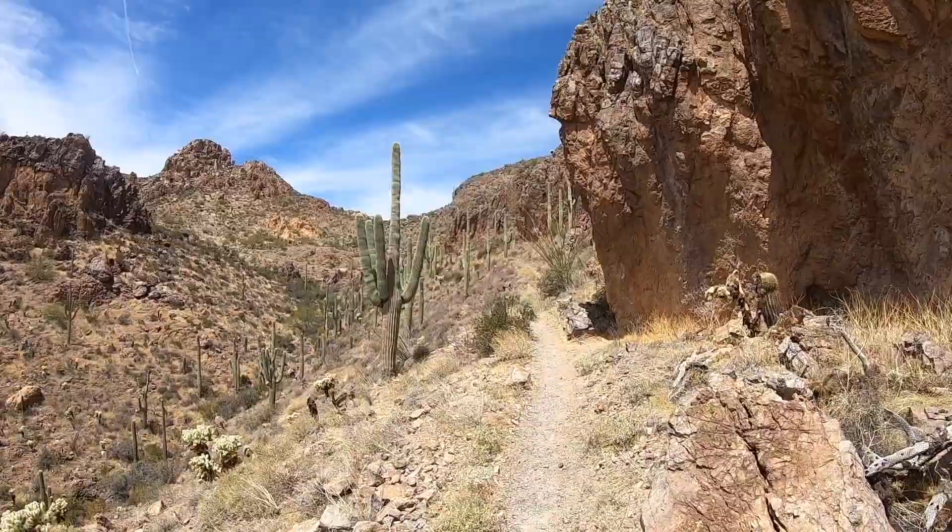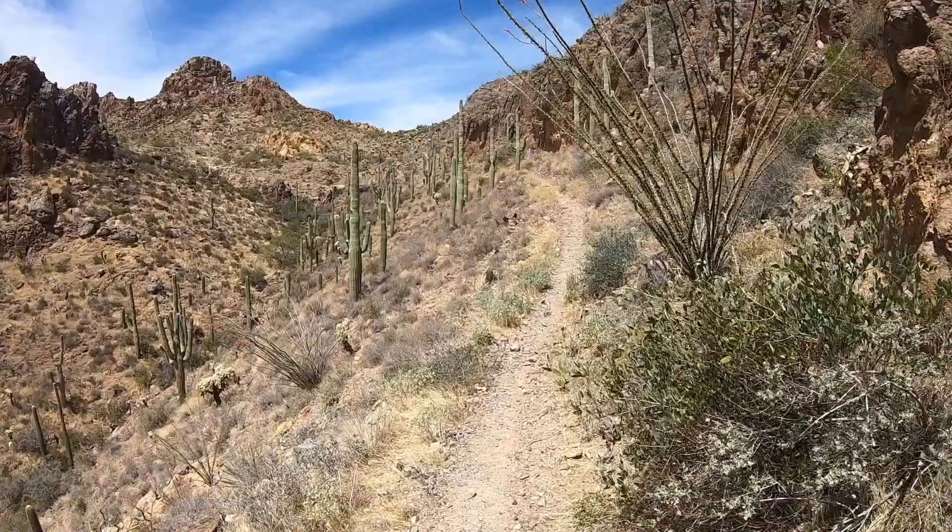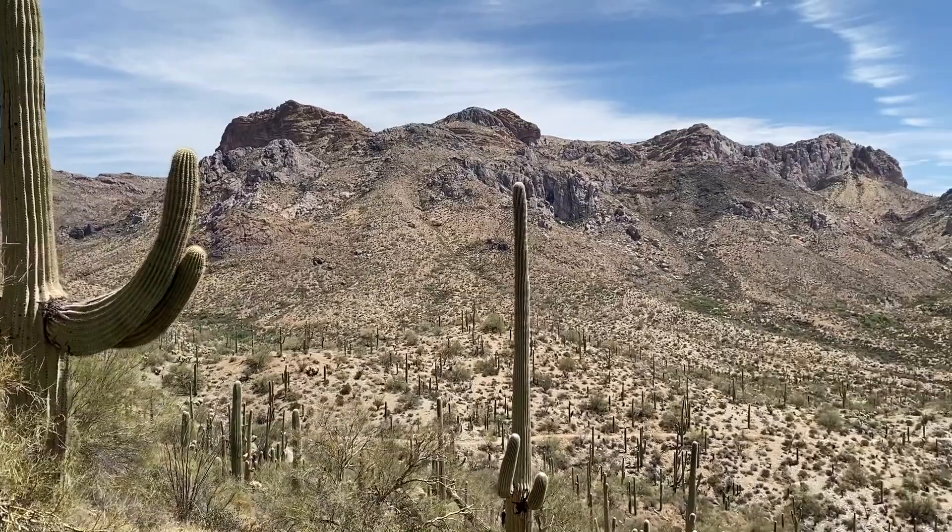Slow uphill slogs. I've come up a long way — trying to get over the mountains from the Gila river towards Superior. Gorgeous country to ride in there.